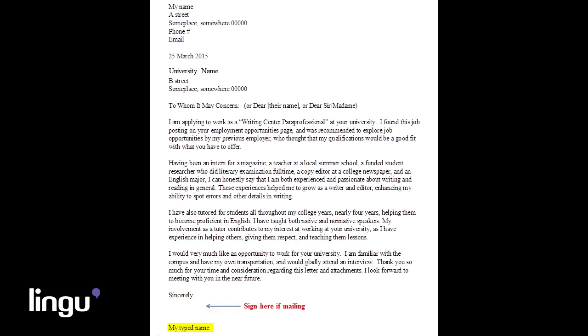Now type your name at the bottom of the page, leaving room for your signature if you're planning on mailing the letter.